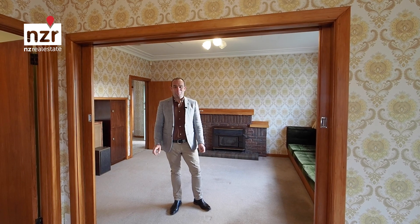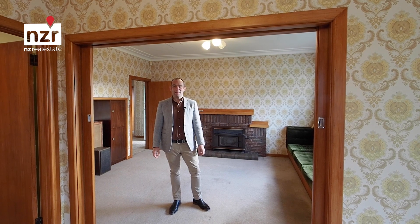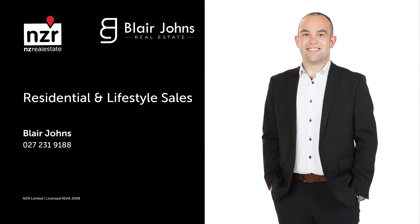So if you're in the market for a property, do give me a call or I'll see you at the next open home. I'm Blair from NZR Real Estate, I look forward to hearing from you soon.